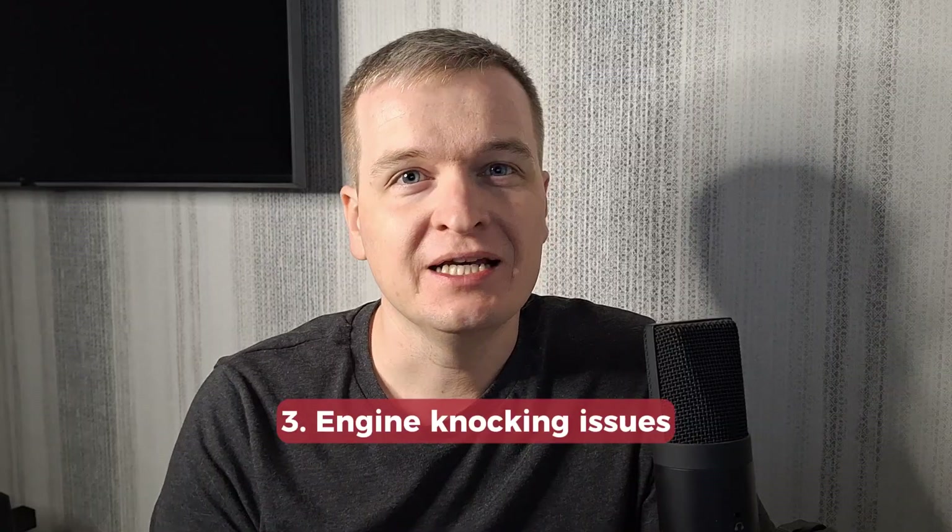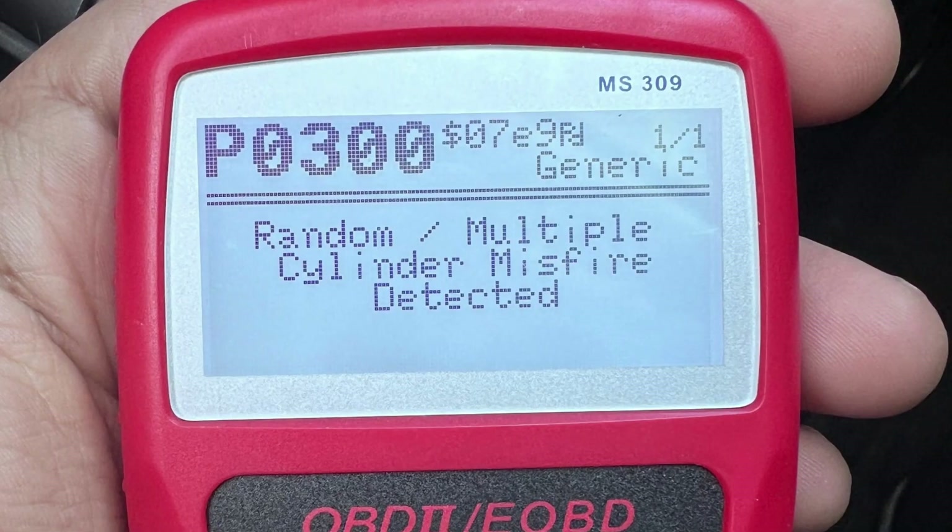The third symptom is engine knocking. Carbon accumulation in a certain spot may change the way the valves close or the fuel is injected, and may cause internal overheating of some components. For example, the intake valves may not completely close due to heavy carbon deposits, leading to bad changes in compression and unburned fuel. This causes misfiring, and you may see the P0300 code or related codes with the check engine light on the dash. This is common in very bad cases of carbon contamination.